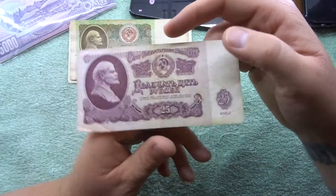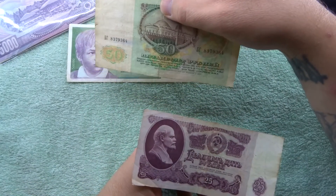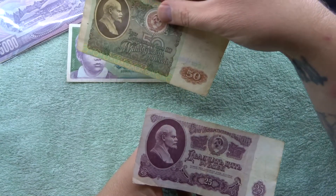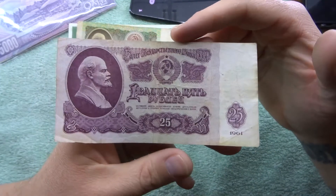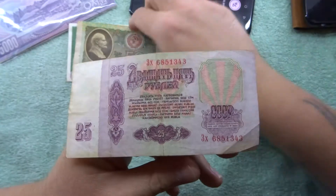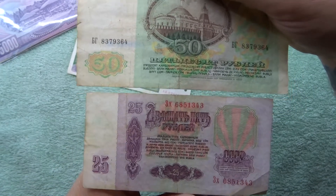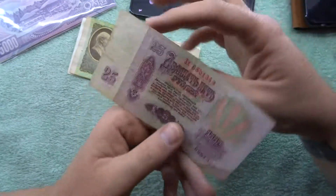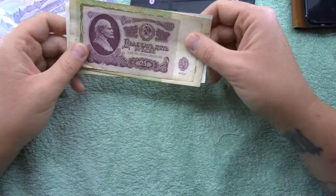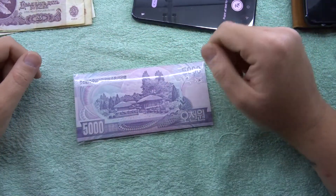So we've got a 25, and there's 1961 on there. Then we've got this one here as well - 25 - and on the back it doesn't have any real pictures or anything, but it's still pretty cool. It's got the CCP on the top there, so that one is from during the Cold War.